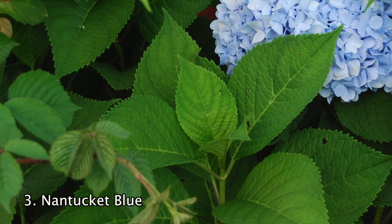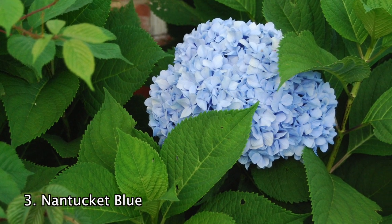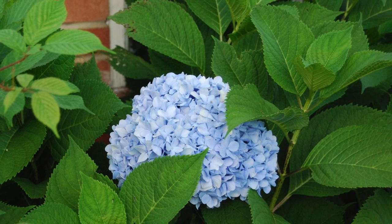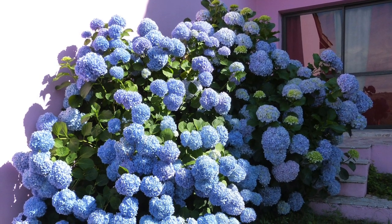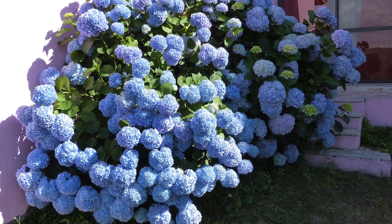Number 3. The Hydrangea Blue Nantucket is a wonderful new hydrangea, which provides an abundant summer display of blue or pink flower clusters that last until frost. It's best to sweeten the soil with lime to turn the blooms to pink, or acidify the soil to intensify the blue. This plant works well as an accent plant, or near water gardens or ponds.